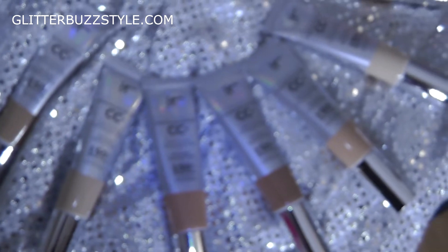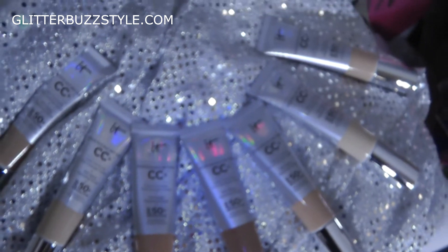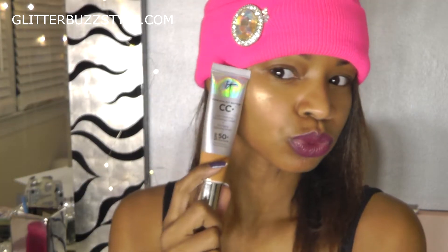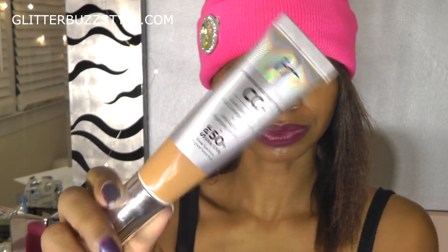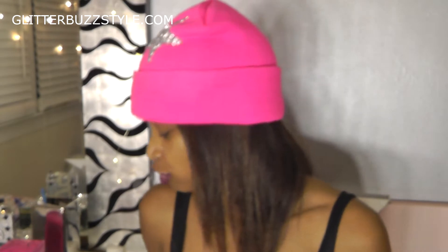Welcome to Glitter Buzz Style. This is All About It Cosmetics CC Cream and I'm going to do an amazing giveaway for you ladies as well. I'm rocking the CC cream now and that's really all I have on — that and lipstick. This CC cream is really great because you don't have to use foundation, and I didn't even use concealer when applying it.